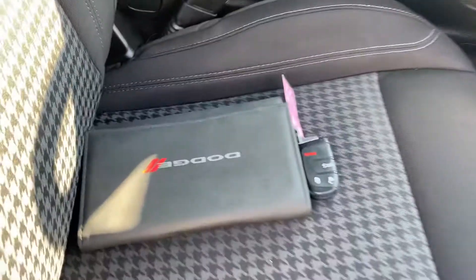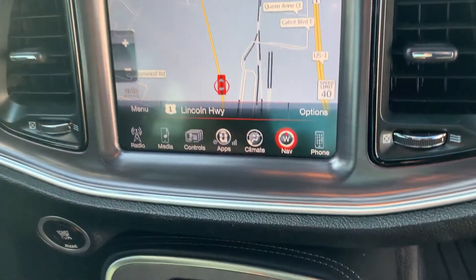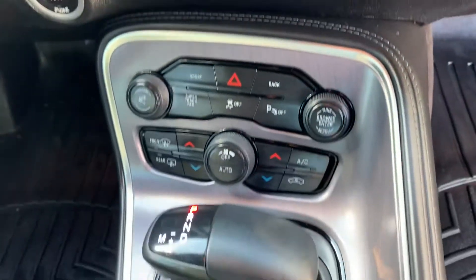Nice two-tone cloth interior. Owner's manual and key fob included. Navigation and push-to-start engine. Dual climate control.